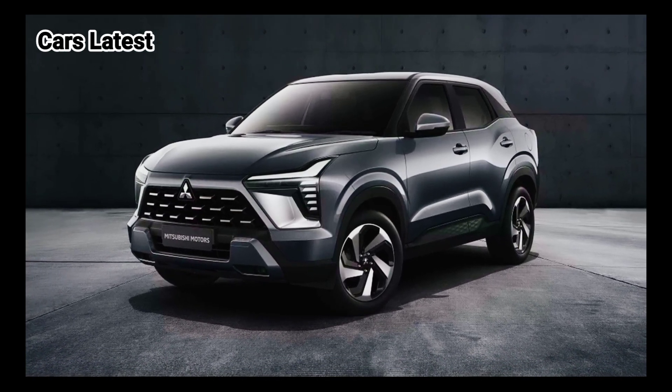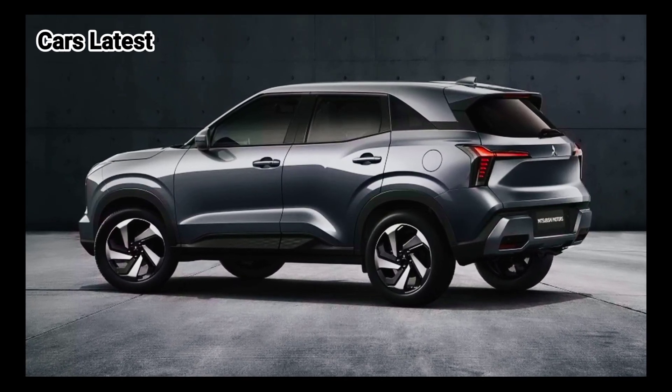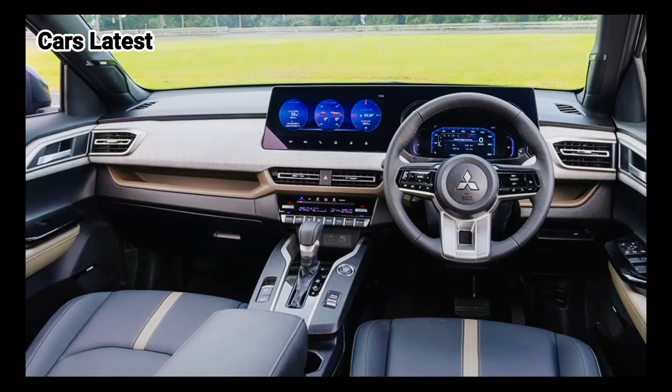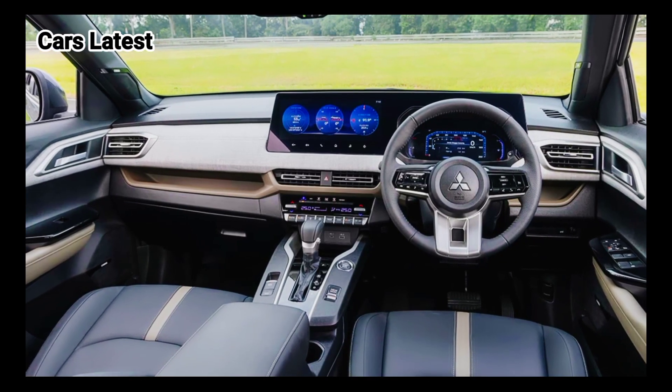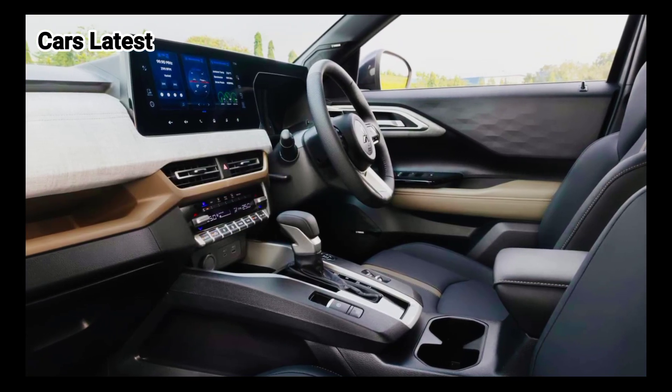While the engine only powers the front wheels, the X-Force does have up to 8.7 inches, 222 millimeters, of ground clearance when equipped with the 18-inch wheels. A 21-degree approach and a 35-degree departure angle help increase its rugged capability.